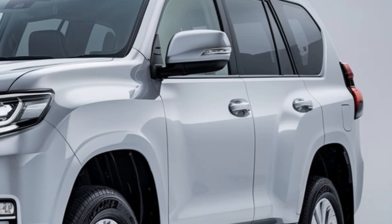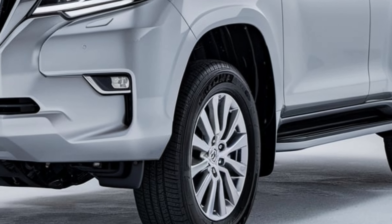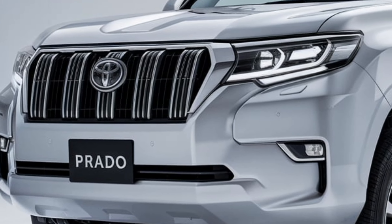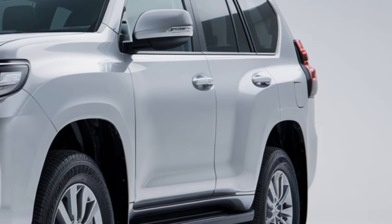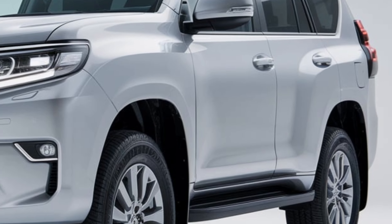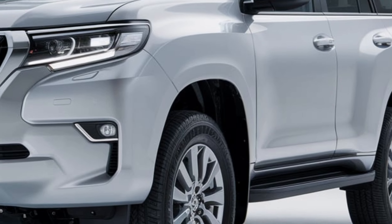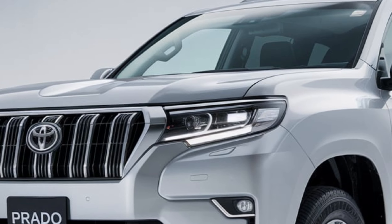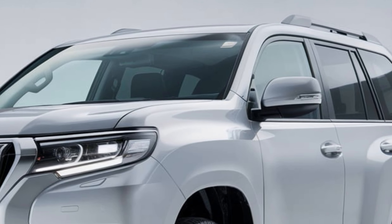Let's start with the exterior. The 2025 Prado boasts a fresh, modern design while staying true to its rugged roots. The front fascia has been revamped with a bold new grille and sleeker LED headlights that give it a more aggressive stance. The body lines are sharper, yet the overall silhouette remains distinctly Prado — strong, capable, and ready for any adventure.